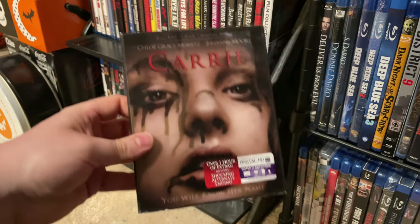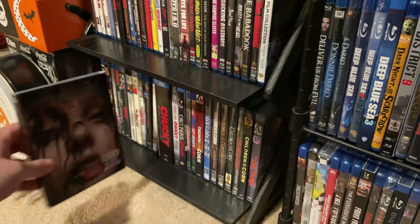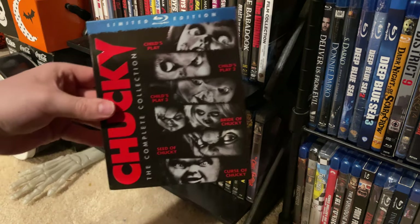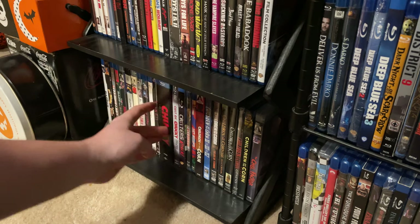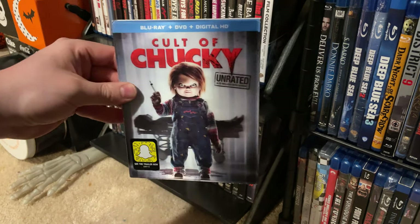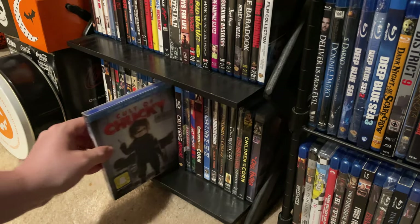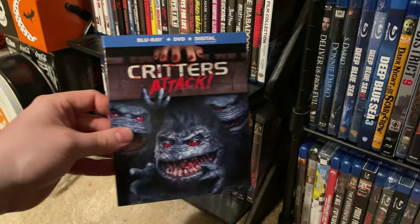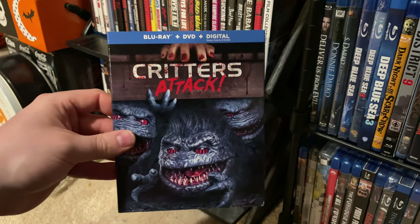The Chucky set — one of the first Blu-rays I ever bought. We have Cult of Chucky with a nice lenticular cover. And of course since I have the Critters box set, I also have Critters Attack — a really cool modern sequel in the Critters franchise.